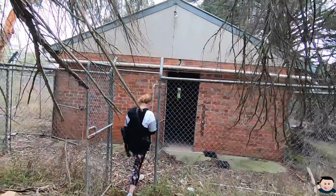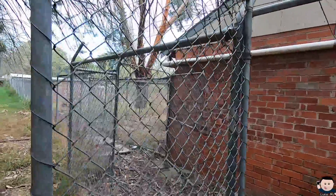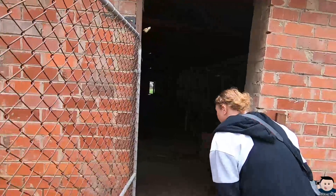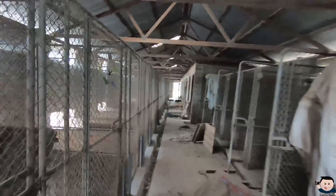Okay, here we are at something a bit different. This looks like a kennel, or something for dogs, maybe. Yeah, I don't know, but it's pretty creepy. I'm not even going to turn my torch on just because of how dark it is in here and how creepy it looks. It's freaking cool actually.